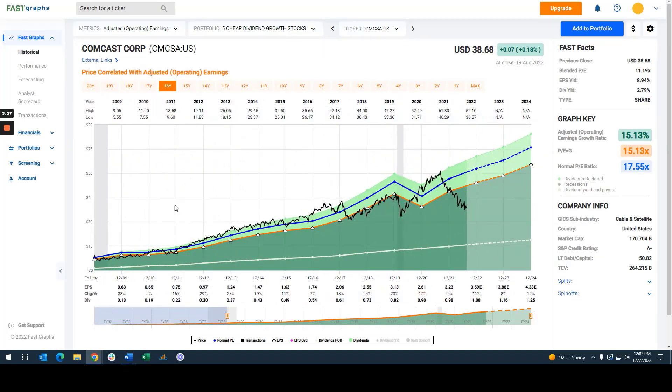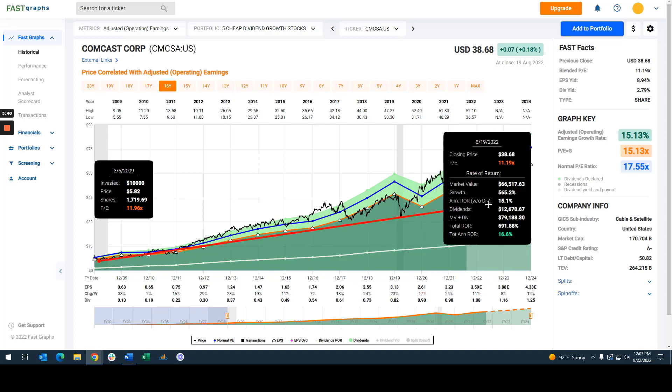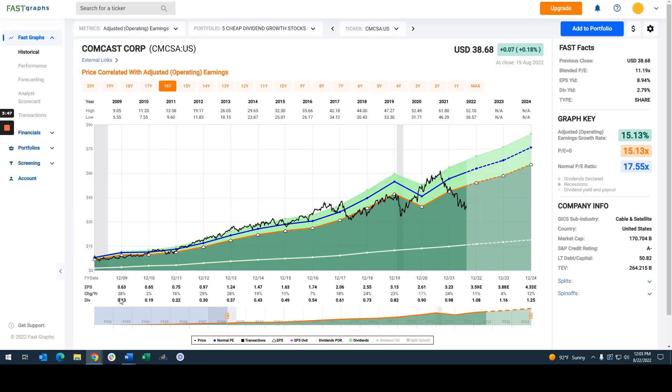Now if I drop this to where we're just coming out of the recession, you can see that if you'd have bought this stock at just under 12 times earnings on March 6, 2009, and held it — even though it's undervalued significantly today — you'd have still averaged over 17% a year. So this is a powerful stock that has a very excellent dividend record. You can see they've raised their dividend every single year, and based on operating earnings, the stock is selling at a very significant discount to its fair value.